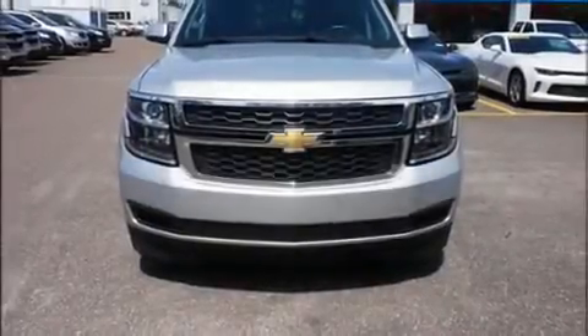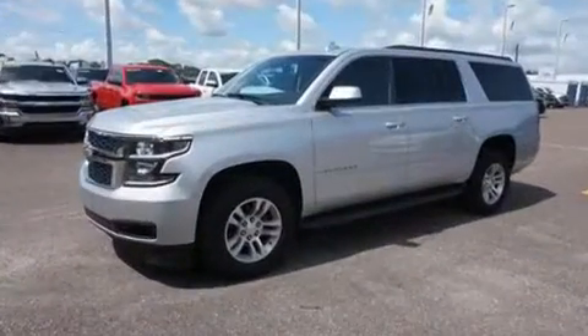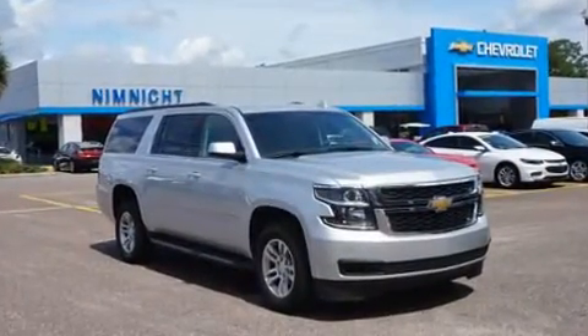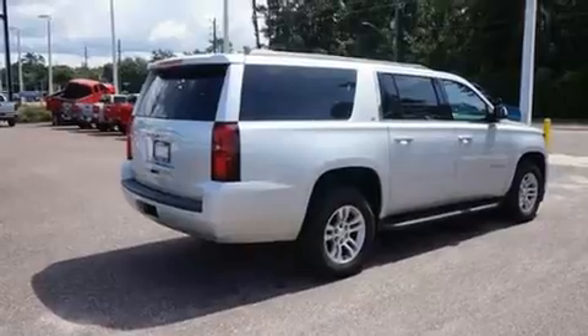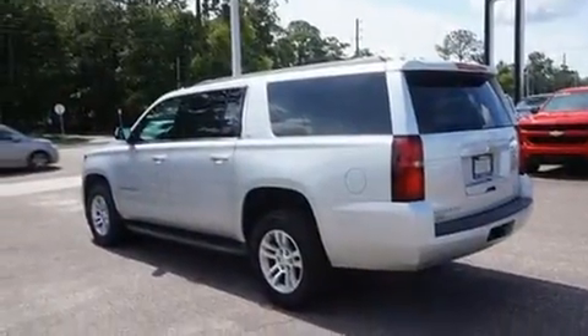Discerning drivers will appreciate the 2016 Chevrolet Suburban. With less than 40,000 miles on the odometer, this four-door sport utility vehicle prioritizes comfort, safety, and convenience. It features an automatic transmission, rear-wheel drive, and a powerful eight-cylinder engine.